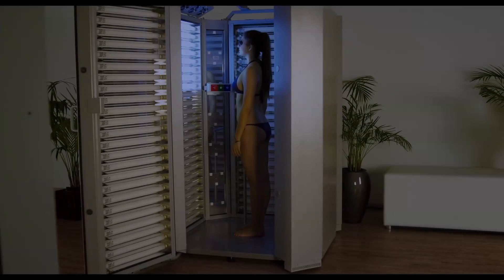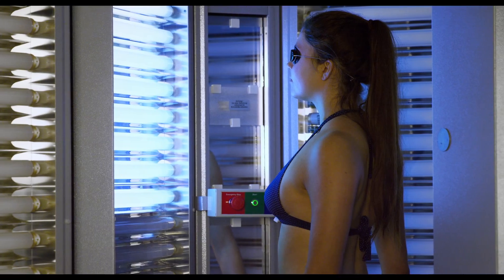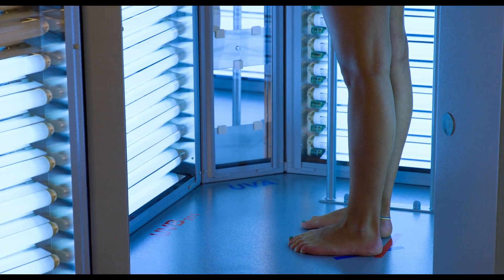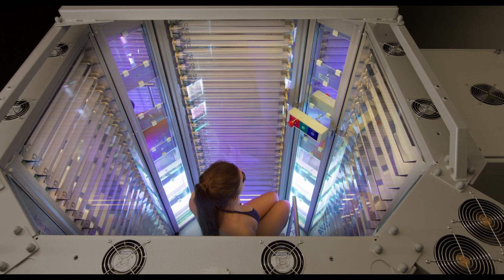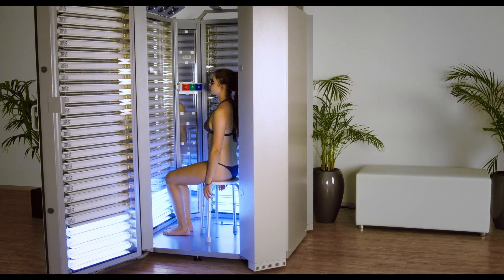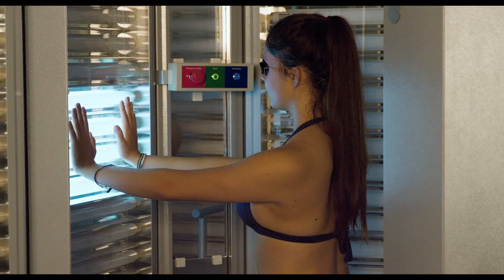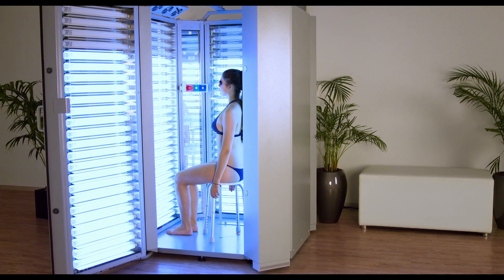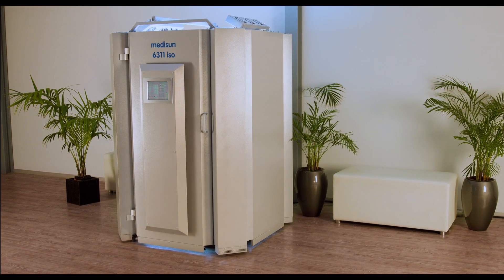With MidiSun 6-311 ISO, all kinds of partial exposures can be performed, like for example all around the legs while standing. Elderly or physically impaired patients can be treated while sitting with the same dosage precision. Furthermore, the hands and feet can be treated at the same time while sitting. MidiSun 6-311 ISO includes a lot of part-body therapy options, saving space and costs for additional part-body devices.